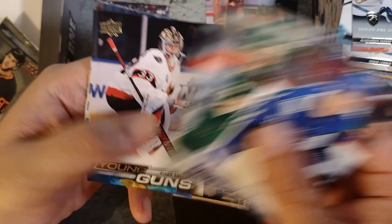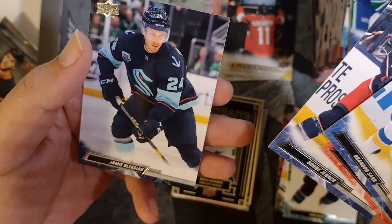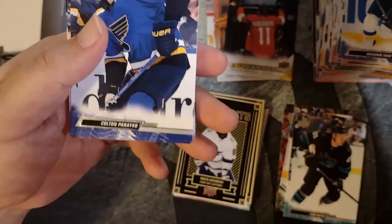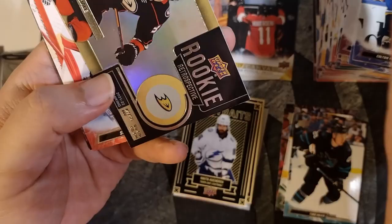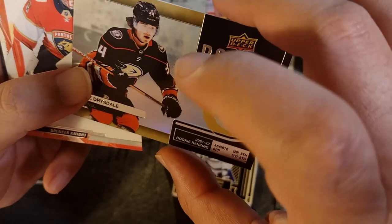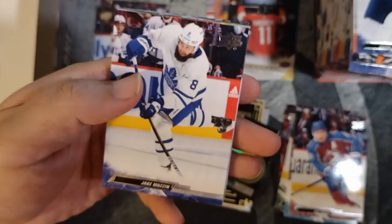Saad, Stutzel, Jenner, Oleksiak. Pareko, Alex Tuck, JT Comper. Rookie Retrospective — Jamie Drysdale! That's a sick-looking insert. Cool card. Spencer Knight, Mikhail Sergachev, Cale Makar — that's another good one, right? Mason Appleton, Jake Muzzin. Jack Eichel. Center of Attention — Sidney Crosby! Alright, there we go, there's another great player.